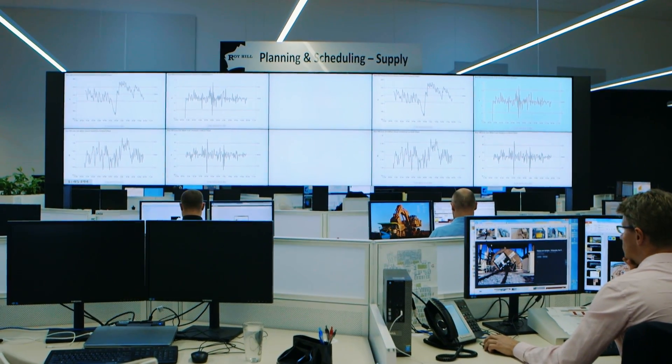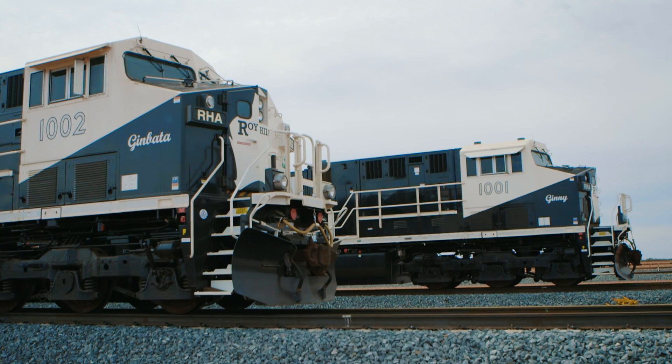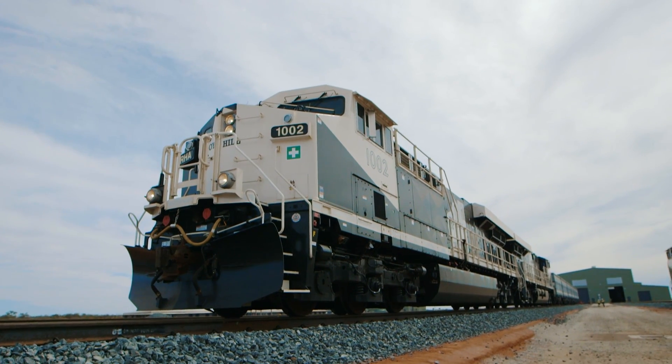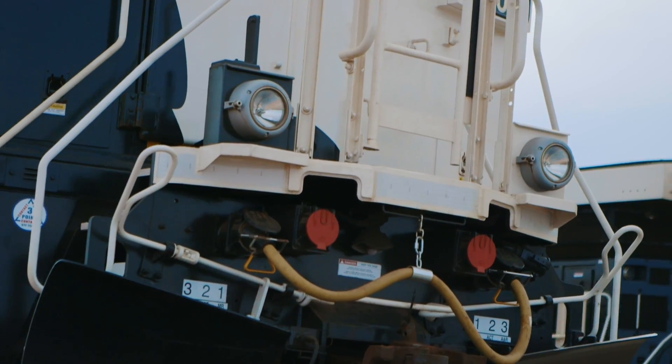Distributed power is where the lead locomotive controls the mid-train locomotive, and the big advantage of that is with long trains, it reduces your in-train forces. It's virtually like putting two trains together, and you've got that distributed power there to support and buffer the forces in between.